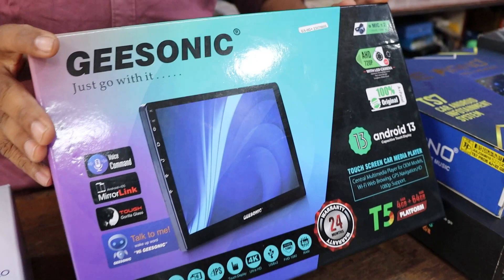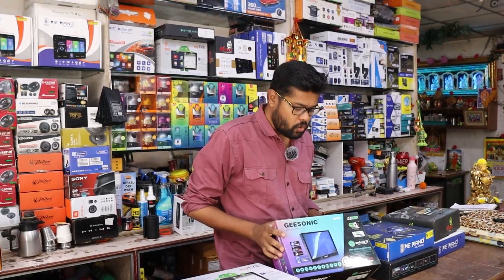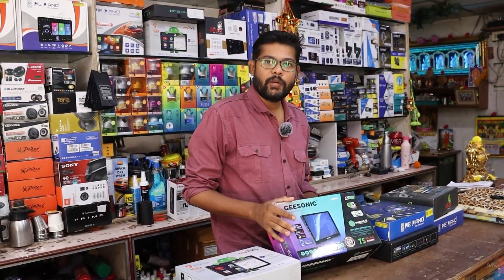This is a 4GB RAM and 64GB memory with Android CarPlay. This comes with 2 years of service warranty.